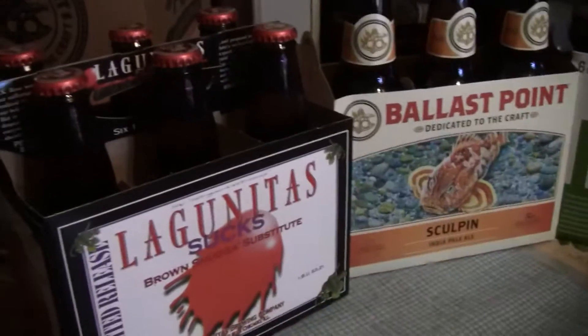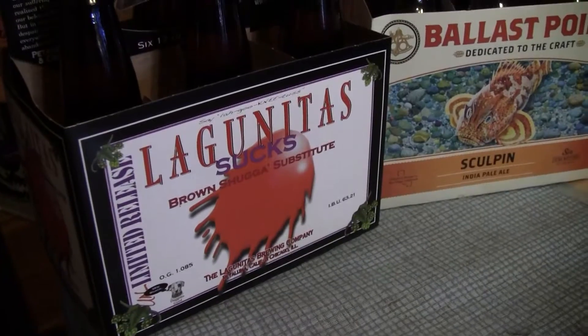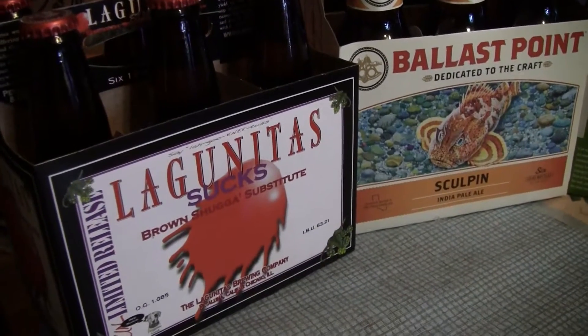Hey guys, went out to Barrel Chest, made a quick beer run out there, and I picked up some stuff to review, and also picked up some go-to beers that I normally don't get at the grocery store because they don't carry them.